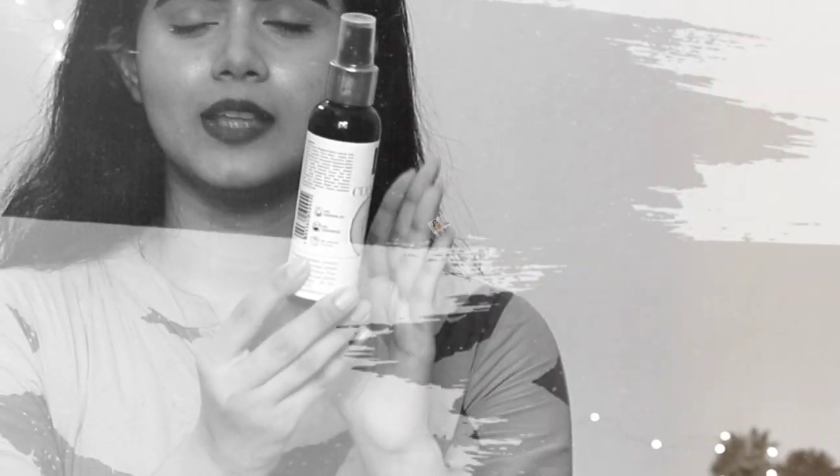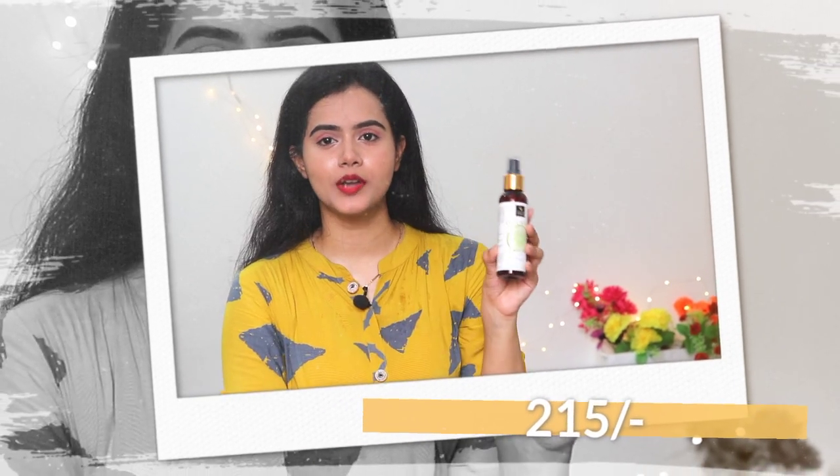If you are using anti-tanning products, then you can include this toner in your routine. This comes in a spray bottle of 120ml and retails for Rs. 215, but you will definitely get it at a discounted price. It is a good toner, but its cucumber fragrance is not very refreshing to me personally since I'm not a big fan of cucumber fragrance. The rose fragrance variant is nicer. There are many variants so you can try different ones according to your skin type.